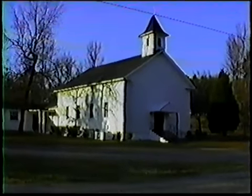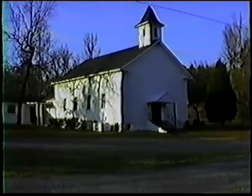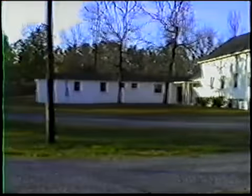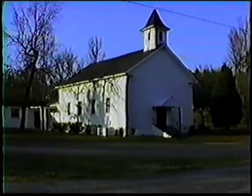This is the Liberty Cumberland Presbyterian Church, located near Odenville. It was built about 150 years ago. We hope that you've enjoyed our historical trip through St. Clair County.